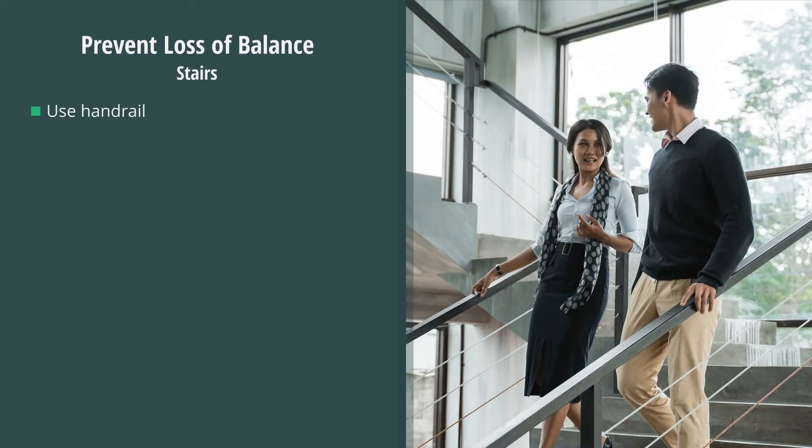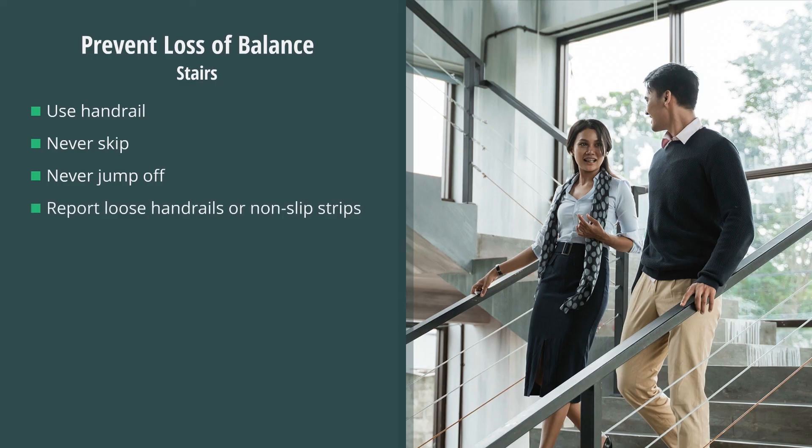Always use the handrail on stairways when going up or down. Never skip steps or jump off the last couple of steps. Every year, thousands of people are injured from a fall down the stairs. Simply using the handrail could have prevented most of those injuries. Report loose handrails or loose non-slip strips that have been applied to the stairs.